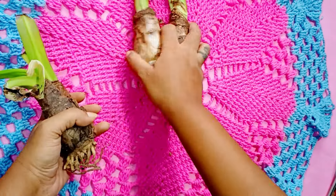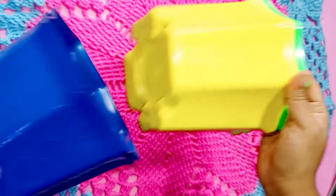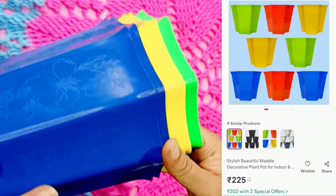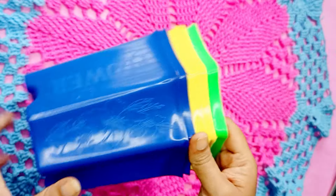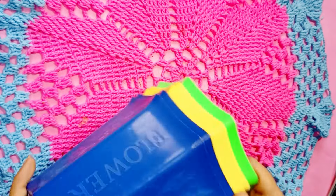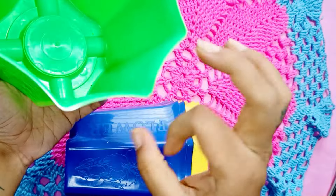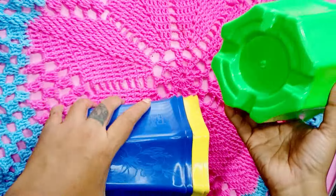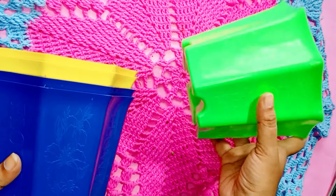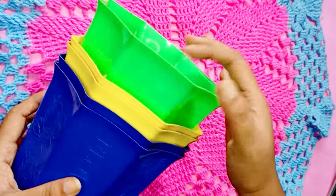Next are these planters — a set of eight. I've already used three of them: two red and one green. The quality of the product is quite good. The size is six inches and I received two red, two green, two yellow, and two blue.